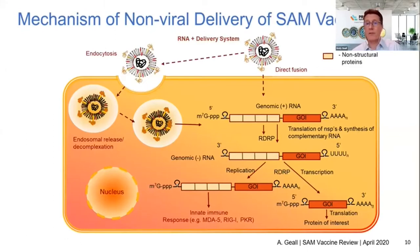Mechanistically, this is what's going on at that muscle cell. We don't know exactly how delivery is initiated — whether through a direct fusion event or an endocytic pathway — but we do know that RNA makes it to the cytoplasm. It finds the ribosome and we get translation of those non-structural proteins. They form the RNA-dependent RNA polymerase, which generates a negative-sense copy of the RNA genome. Off that template, it either self-amplifies the full genome or launches the subgenome where the gene of interest is encoded, leading to translation of the antigen expressed at the cell surface and a potent immune response.